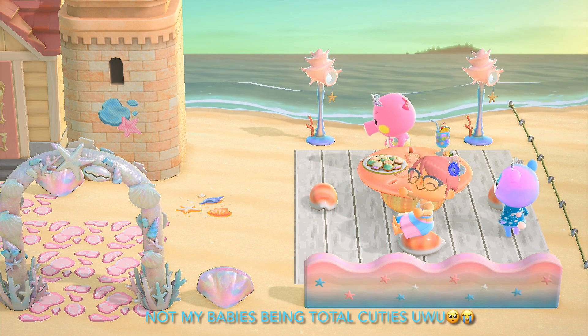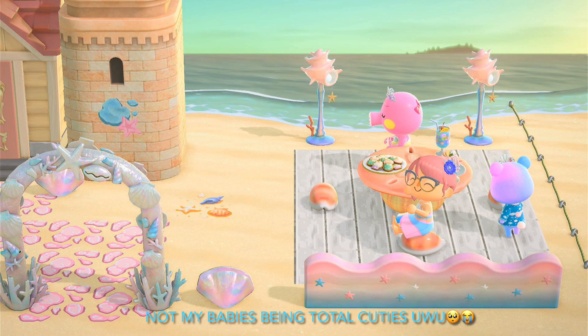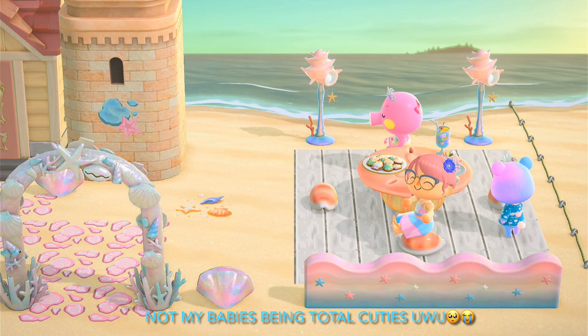This is Marina's little deck. This is where she likes to relax and enjoy the sounds of the ocean. It is very cozy. I love this so much.